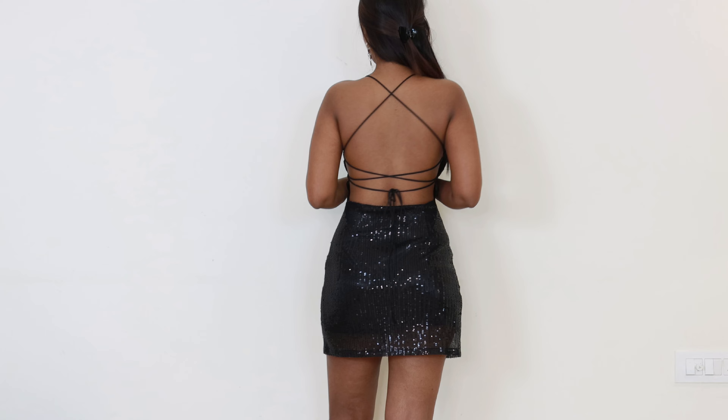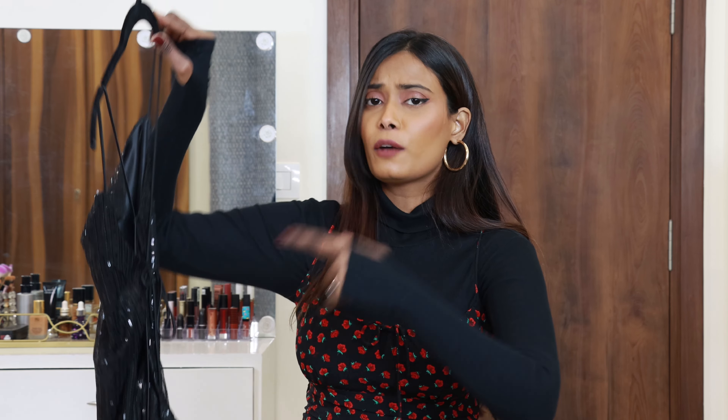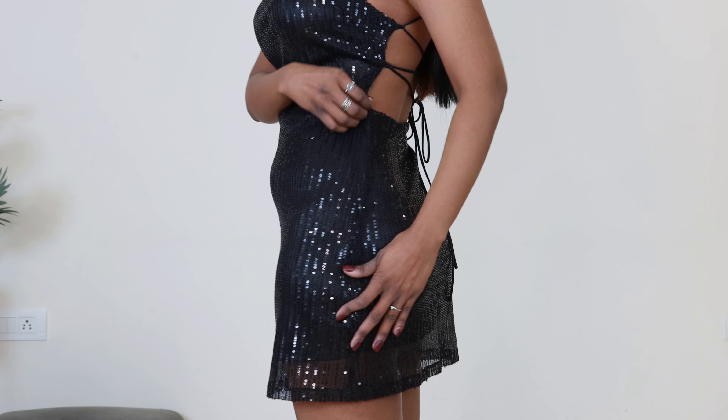I love this dress so much. Yeh backless hai — back mein straps diye hue hain, aur baandne mein mujhe thoda time laga tha, but it looks really nice. The straps are fully adjustable — you can adjust the neckline easily, adjust at the bust and waistline. There's also a zipper on the side.